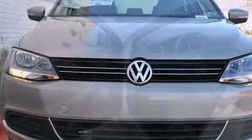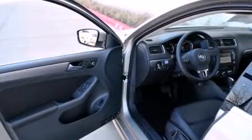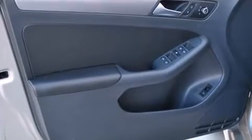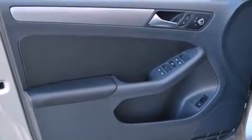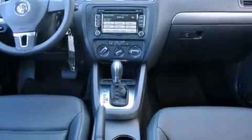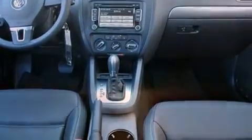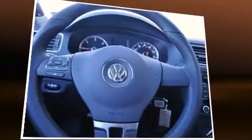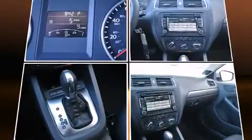A wealth of standard features mean that you no longer have to sacrifice, like heated seats, variably intermittent wipers, heated door mirrors, remote keyless entry, and power seats. Enjoy your favorite music via the stereo system, which includes a CD player with MP3 capability and nine speakers, providing excellent sound throughout the cabin.